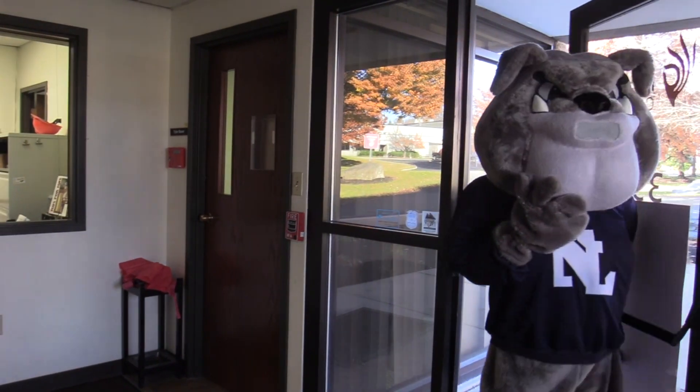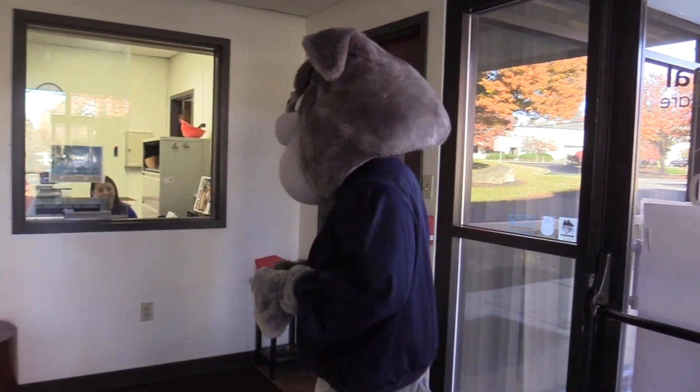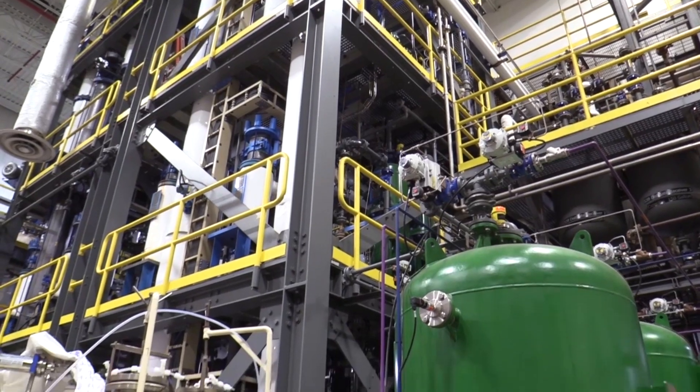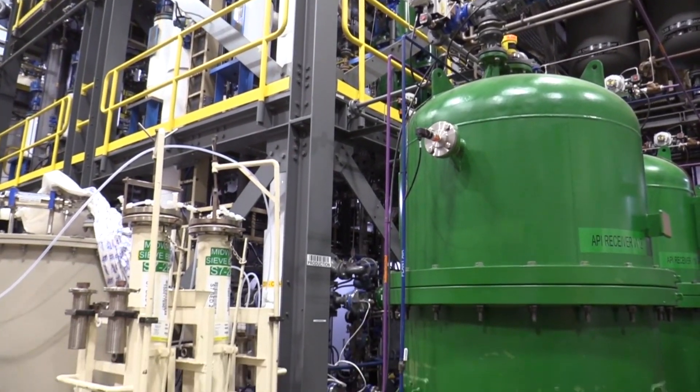Our value system here at Pyramo Critical Care is knowledge, action, care, and impact. We make and manufacture inhaled anesthesia. Anesthesia is a drug that you administer to patients in hospitals, typically before surgeries, to make them unconscious and numb them before a procedure so they don't feel anything.